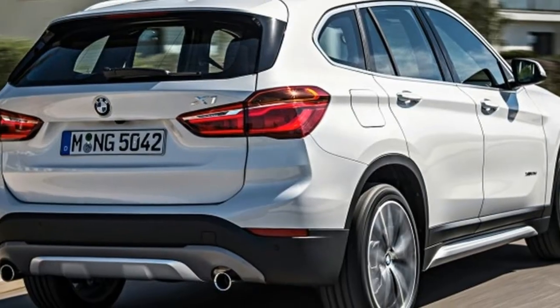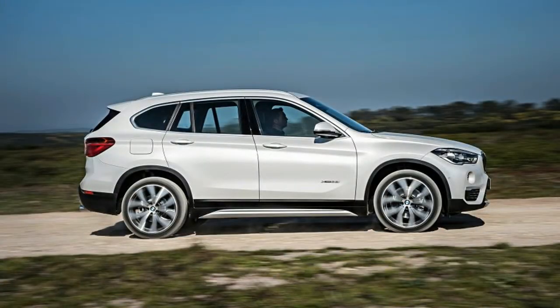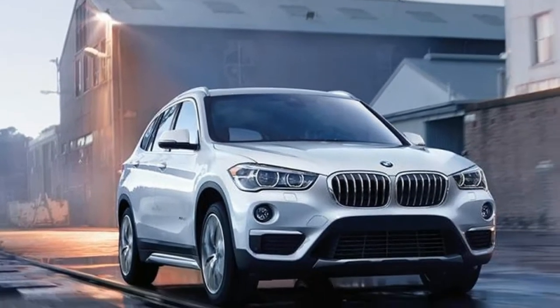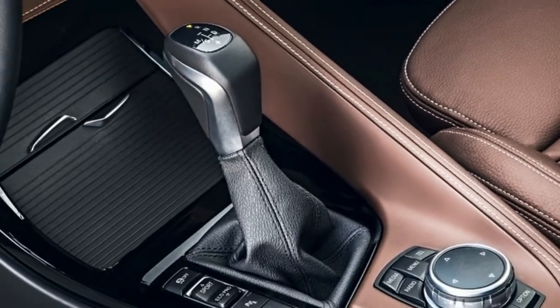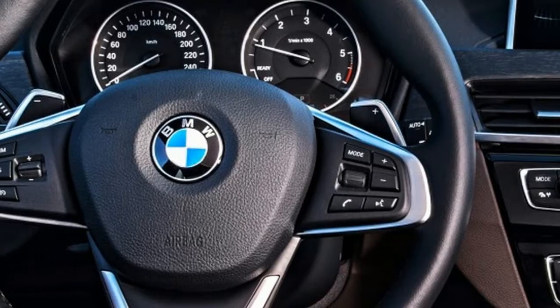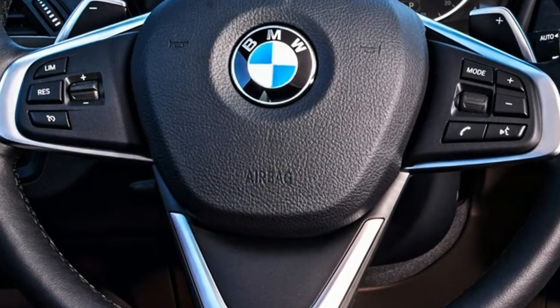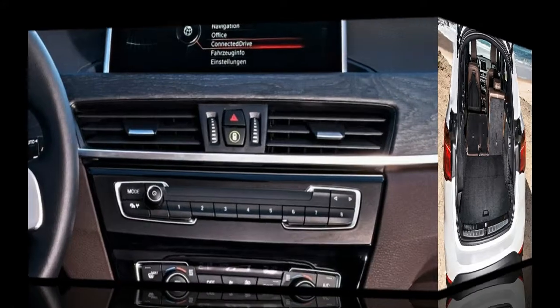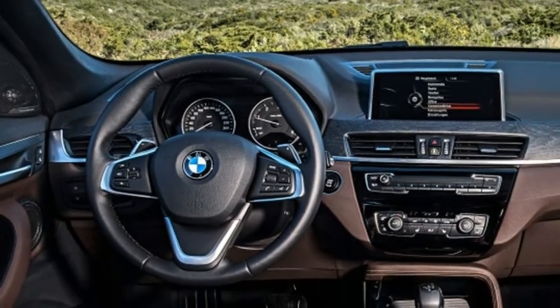BMW doesn't make many changes to the 2018 X1, which was redesigned just two years ago. Changes to standard equipment include a reversing camera and ConnectedDrive services. Metallic paint is less expensive than before. Navigation systems now include real-time traffic and remote services. There is a revised option package structure with convenience, sport, and premium packages, a new parking assistant plus option for autonomous parallel parking, and revised driving assistance packages containing key driver assistance and collision avoidance technologies.